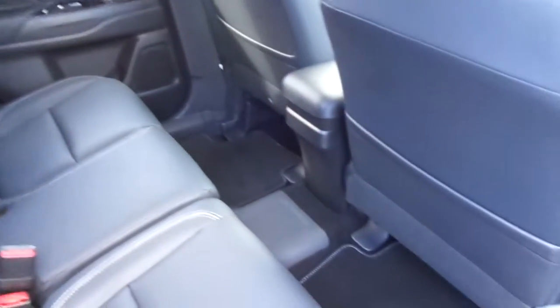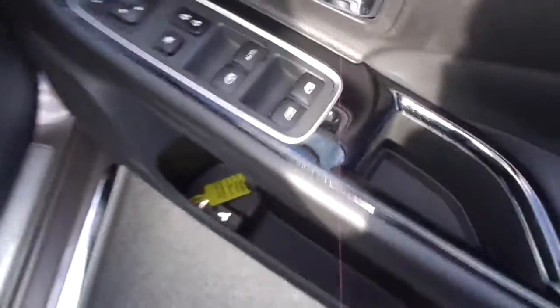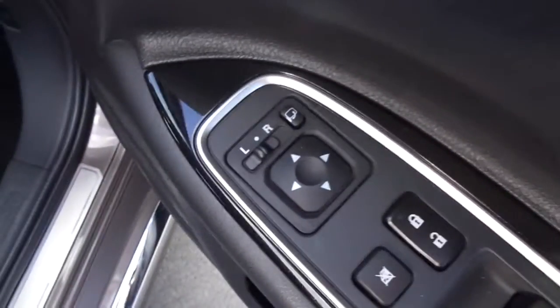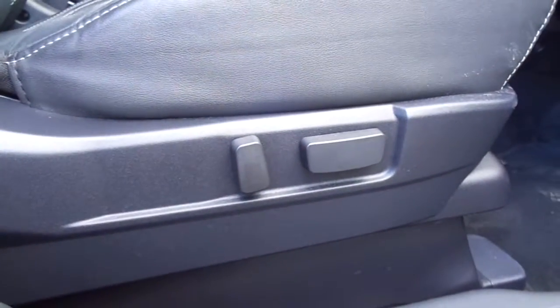In the back, all leather interior with a white stitch in. Immaculate condition. In the front, you've got your electric windows, electric wing mirrors, and you've also got your electronically adjustable seat.